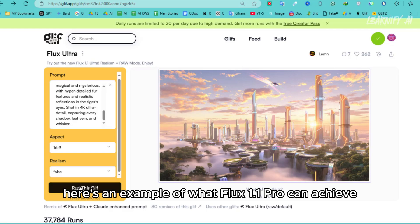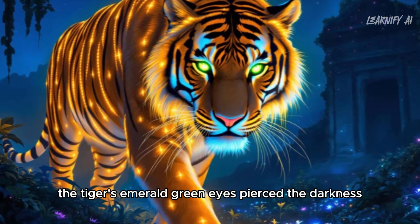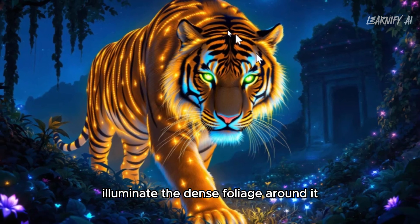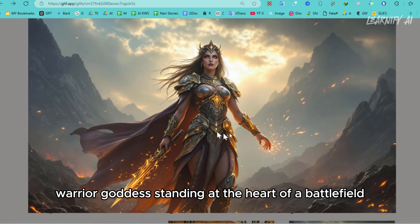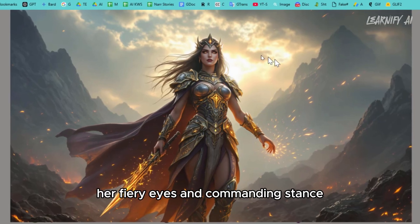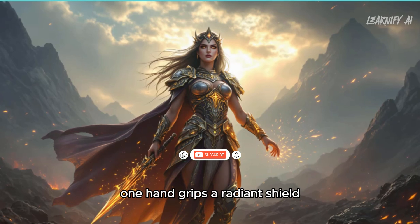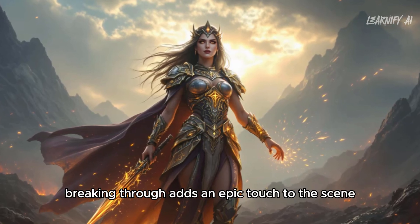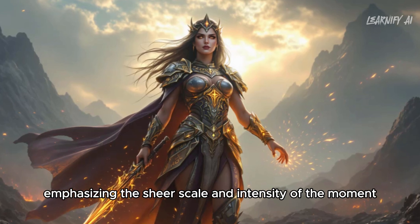Here's an example of what Flux 1.1 Pro can achieve: a majestic golden tiger prowling through a mystical jungle, its fur shimmering faintly under the glow of moonlight, its emerald green eyes piercing the darkness, while exotic bioluminescent plants in shades of blue and purple illuminate the dense foliage — a magical, otherworldly, almost cinematic vibe. In another test, I generated a powerful warrior goddess standing at the heart of a battlefield, clad in glowing rune-adorned armor, her fiery eyes and commanding stance exuding grace and power, set against towering mountains with ash and embers drifting through the air and a dramatic stormy sky.